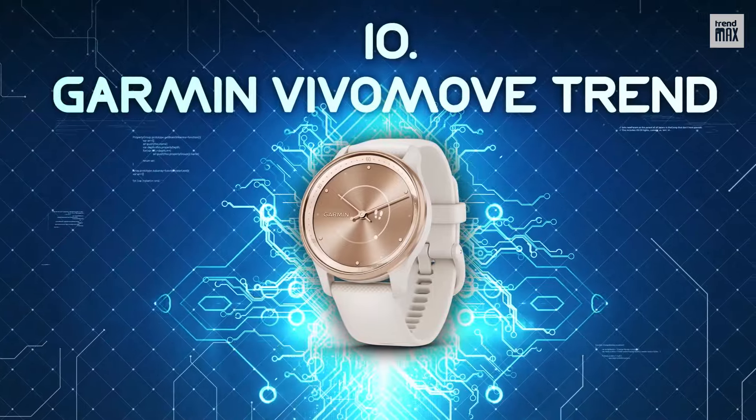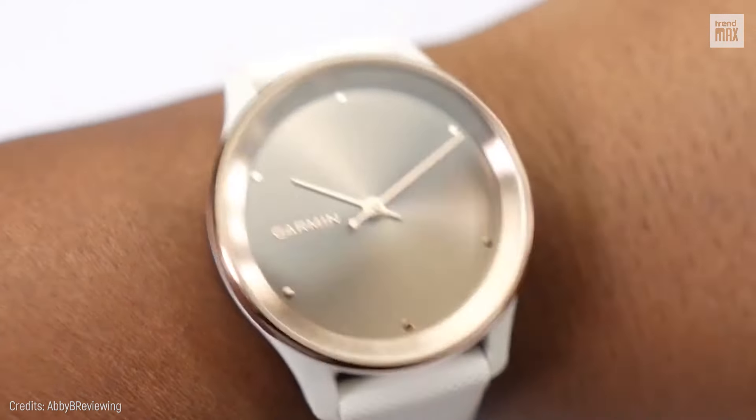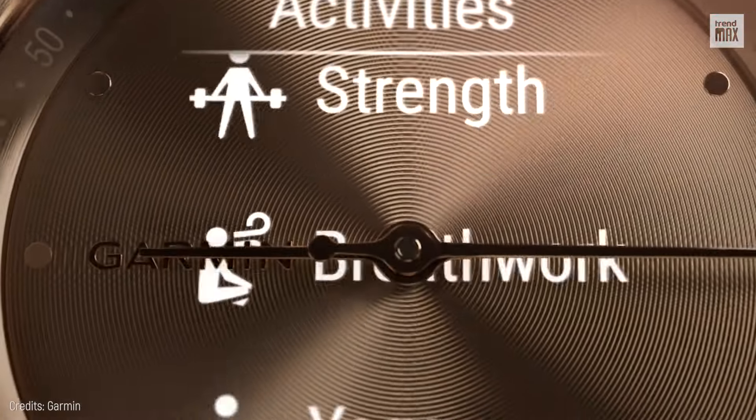Number 10: Garmin Vivo Move Trend. Sleek and functional, the Garmin Vivo Move Trend is priced reasonably at $300. It's not just dripping with style with its cream gold bezel and silicone strap — it's also packed with awesome features.